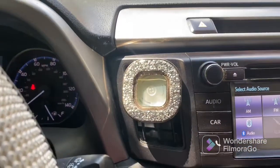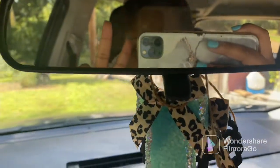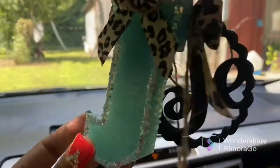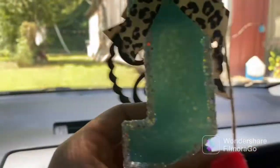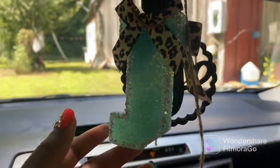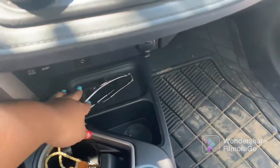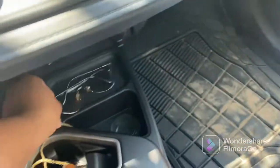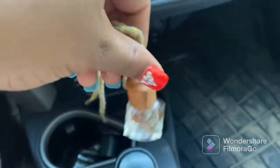Up here is my rearview mirror. I have a 'J' on it — I actually have two J's, but this one is scented and it smells amazing. Down here I have my shades.